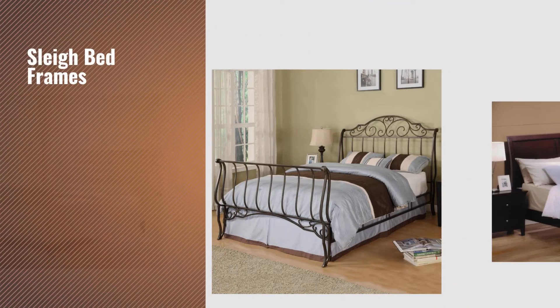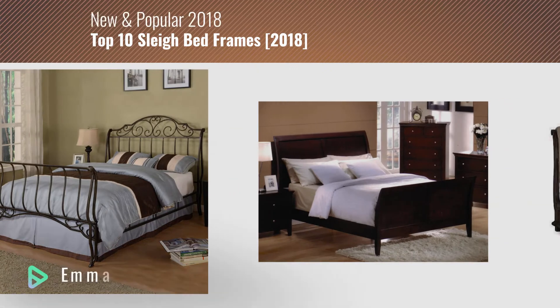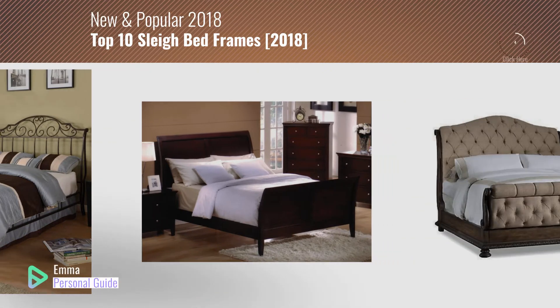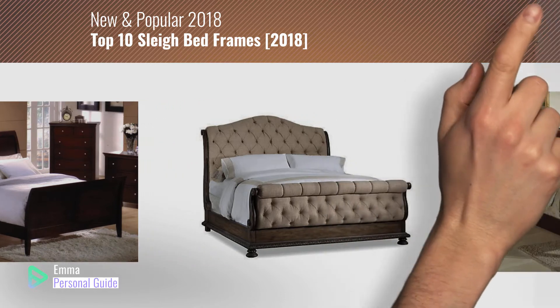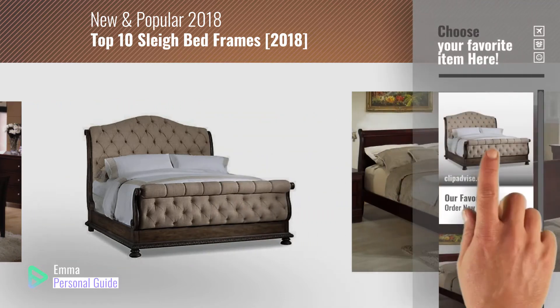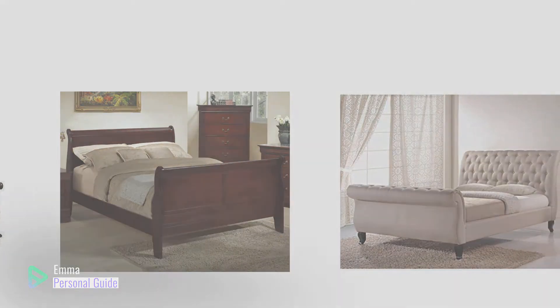If you're looking for sleigh bed frames, this video is for you. My name is Emma, your personal guide, welcome to our channel. At any time you can click this circle in the corner and get more info and real time deals on your favorite products. Ready? Let's start.